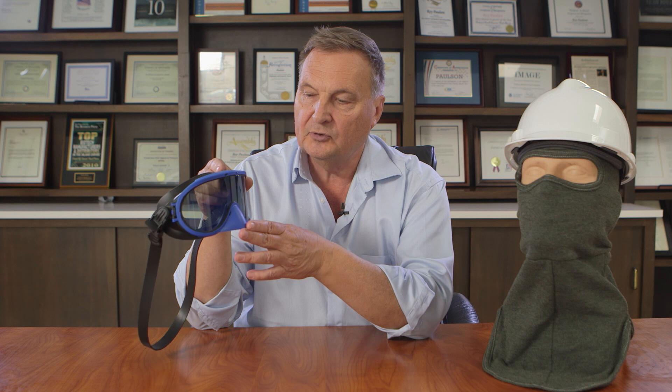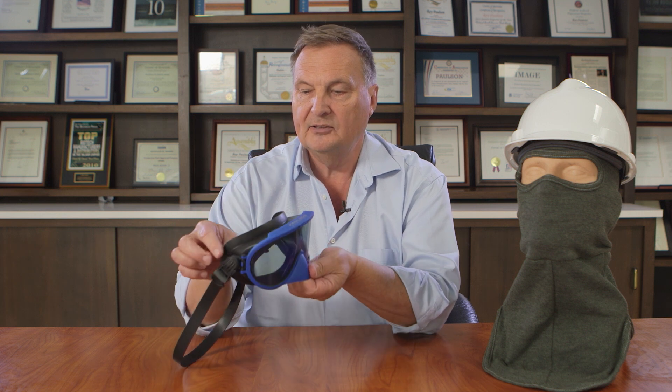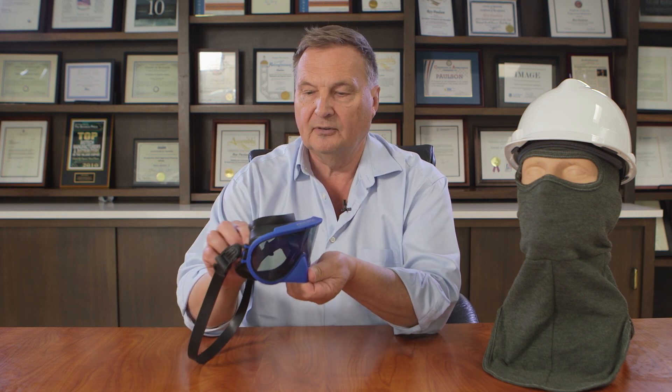It has a nose cover. It's vented top and bottom, but they're covered vents so you don't get particulate matter through it. It has a silicone frame — very soft and flexible.